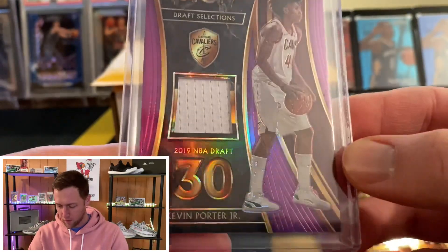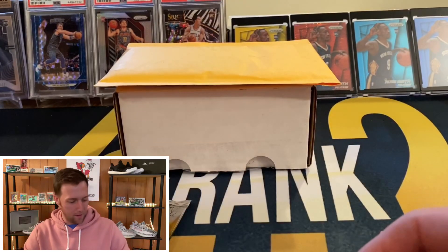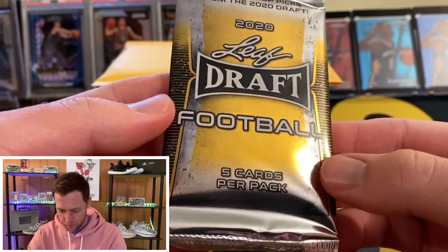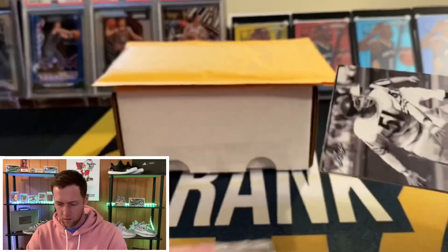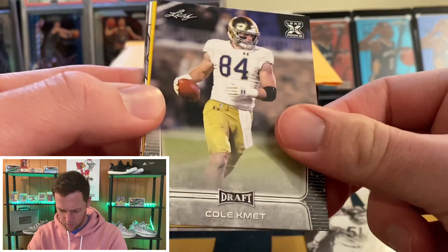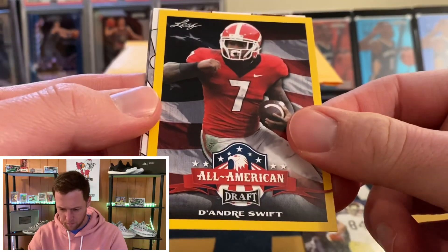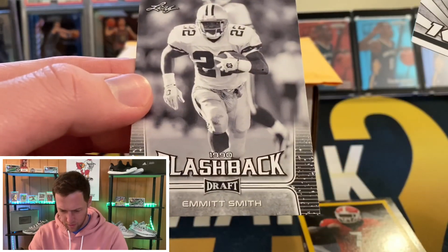The best card we hit is this Kevin Porter Jr. jersey Selection card, pick number 30, purple numbered to 299. Unfortunately I just cannot get an auto whenever I buy into Select breaks. He also threw in a pack of 2020 Leaf Draft Football — I've never opened this before. We got Dick Butkus, Cole Komet, DeAndre Swift All-Americans, Tua, and Emmett Smith Touchdown Kings.